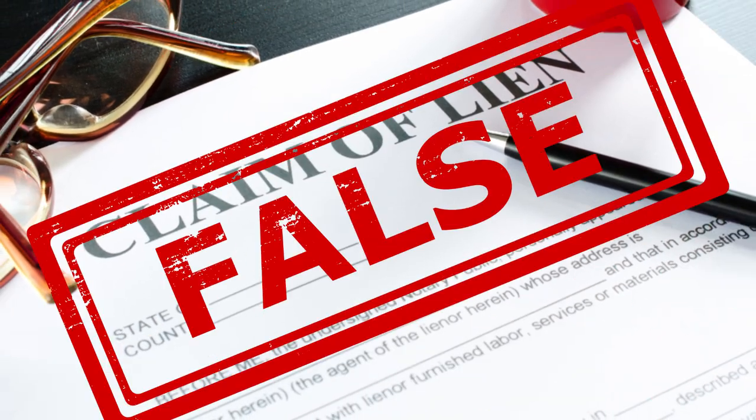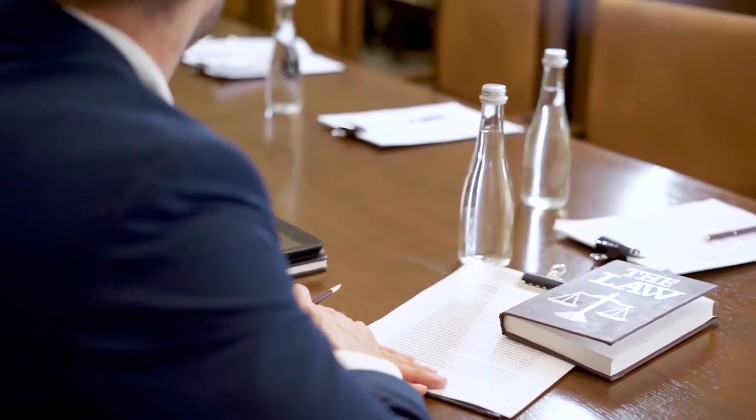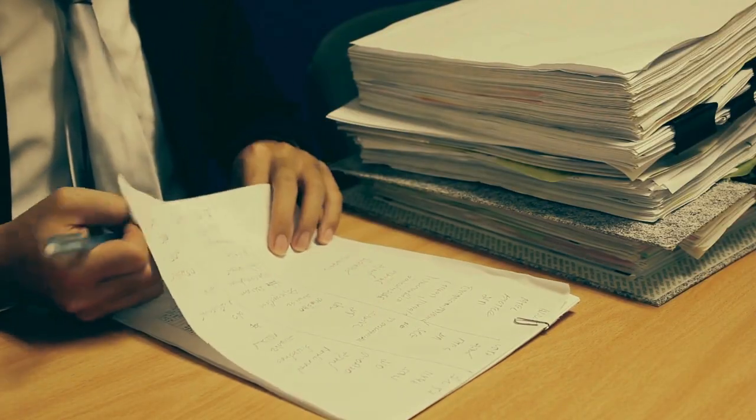What if you find a lien that isn't even legit? Believe it or not, this happens more often than you'd think. Maybe the contractor didn't finish the work, or there's a mistake in the amount you owe. You have the right to dispute this. You can file a lien release request if it was placed in error. You might need to lawyer up, but if the debt is bogus, it's worth the fight. Ask for proof that the money is owed, and always keep all invoices, contracts, and payments just in case you have to deal with a bogus lien.